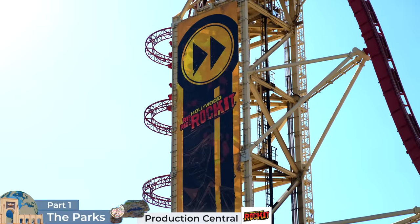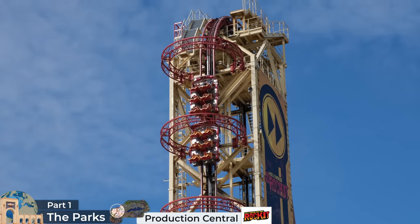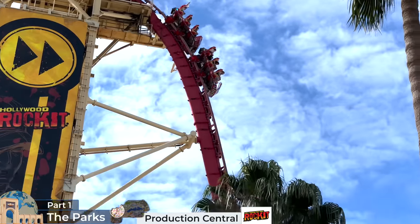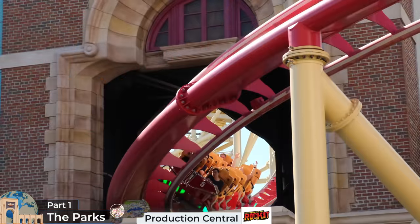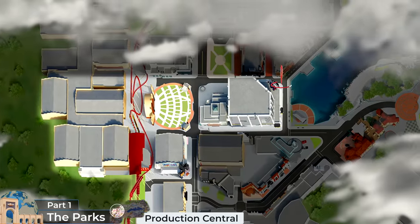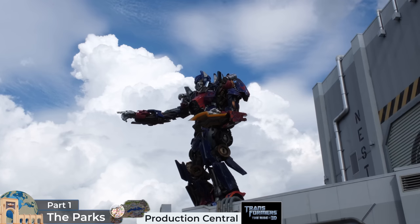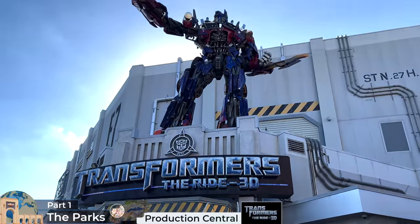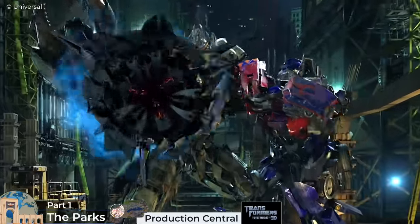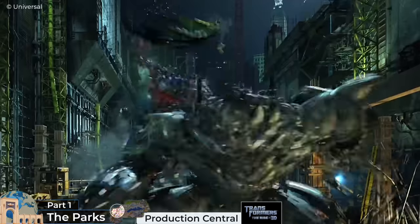Back to Rip Ride Rocket: guests get to choose the genre of music they want to hear for the ride, before they ascend a terrifying 17-storey hill that leads to a steep drop towards a number of twists and inversions, and weaves impressively through the park's New York land. If we head east towards the Central Lake, we'll eventually come to the Transformers the Ride 3D, which is a multi-sensory 3D dark ride. Guests enter under a 28-foot tall statue of Optimus Prime, before being transformed into Nest recruits to help save the planet, joining Optimus Prime, Bumblebee and Sideswipe to protect the Allspark from Megatron and his villainous Decepticons.